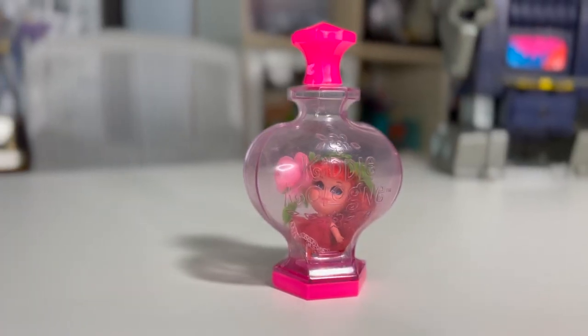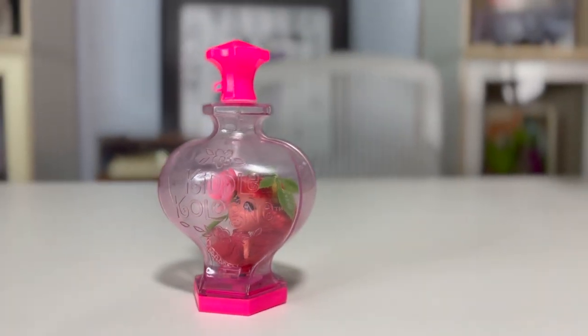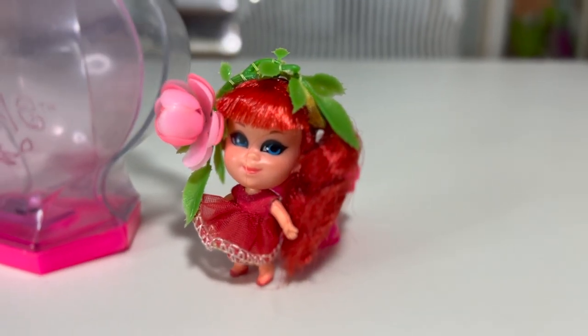Up next is a vintage Little Kittles Rosebud figure. These ones are unique — they are very mini and they come in a perfume bottle. You just pull off the top, it opens up, and you get a little doll figure. This one is Rosebud. They are basically unplayed with — the hair is still in mint condition, so it probably never even came out of this perfume bottle.